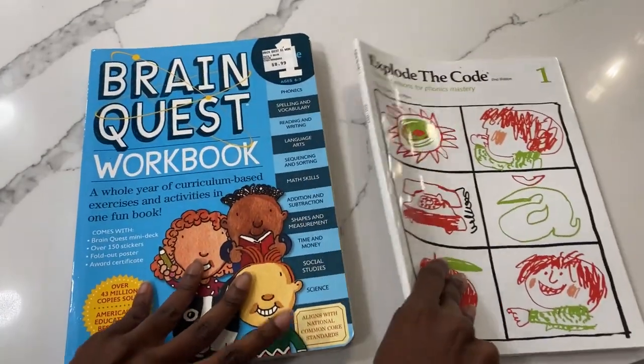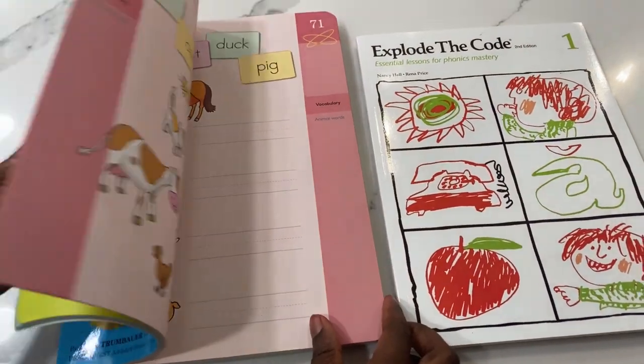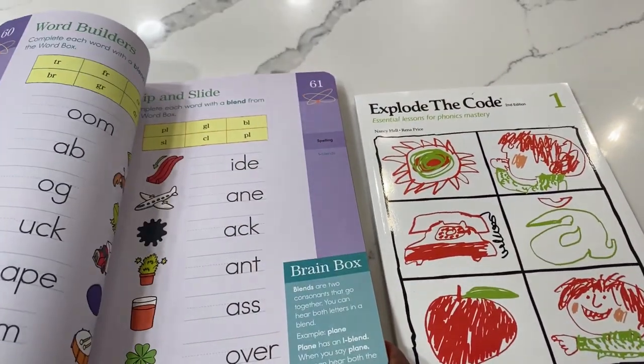For seat work this year they're going to do Brain Quest, which they do every year, as well as Explode the Code. They only do one or the other per day, and it allows for extra reinforcement in what they're learning in language arts, some extra phonics practice, and anything else from their grade level — especially Brain Quest, which gives them great extra practice.